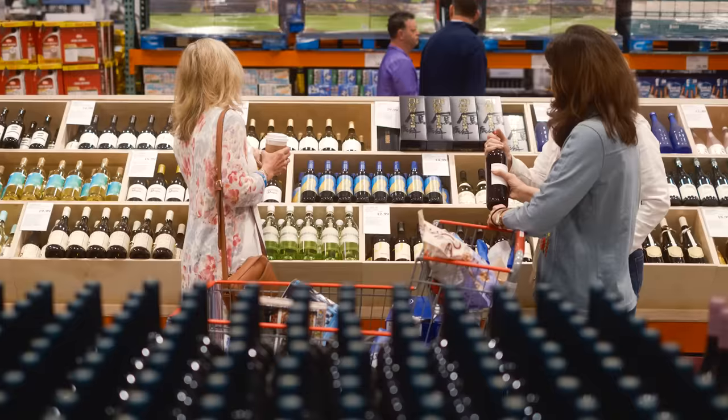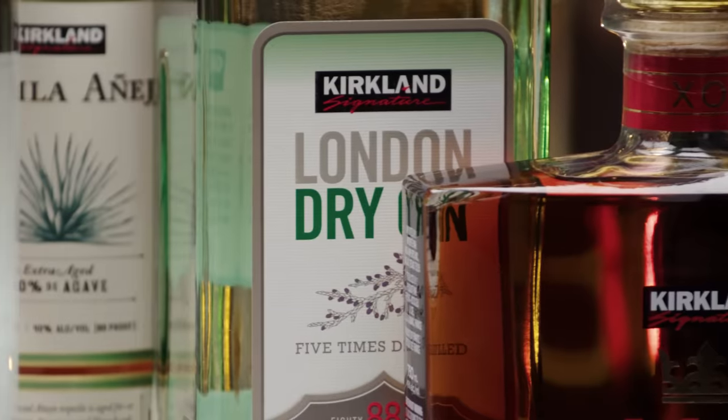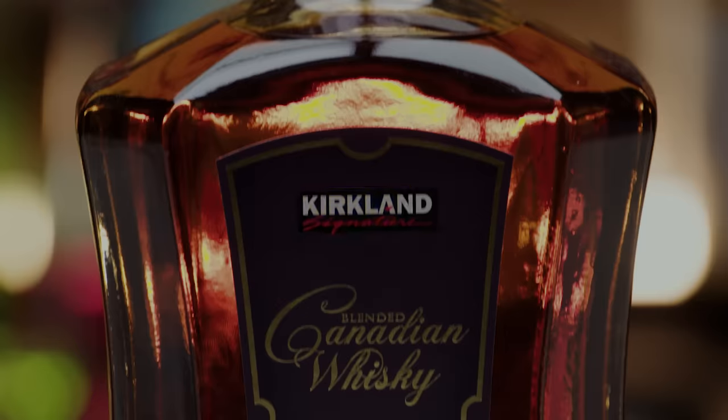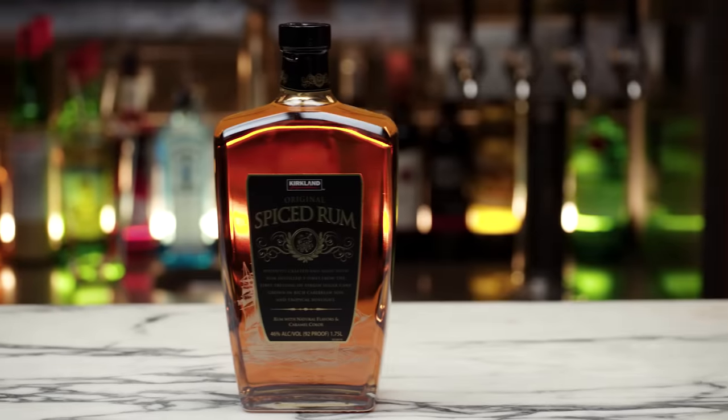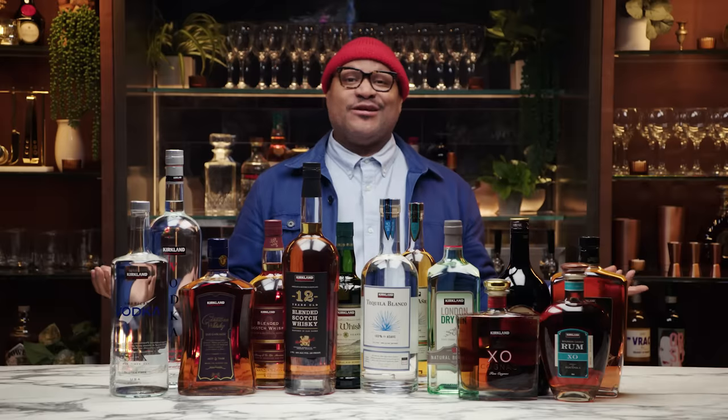Costco is the largest purchaser and retailer of spirits, wine, and alcoholic beverages. Not only do they sell the name brands that we all know and love, but they've created their own line of wines and spirits called Kirkland Signature. They are really, really inexpensive. So today we're gonna find out if this is a really great deal — are these comparable to the name brands, and are they any good?